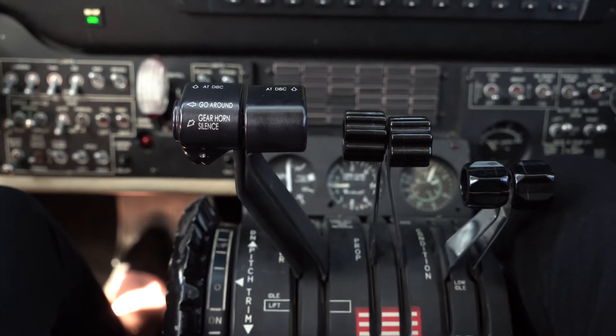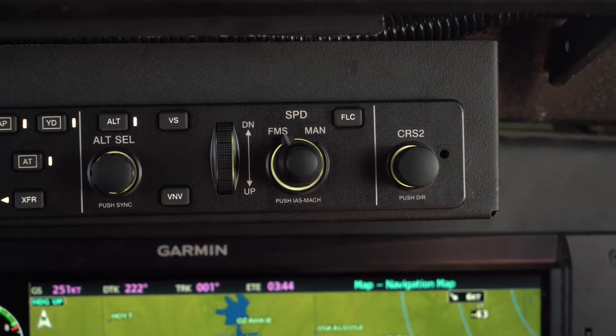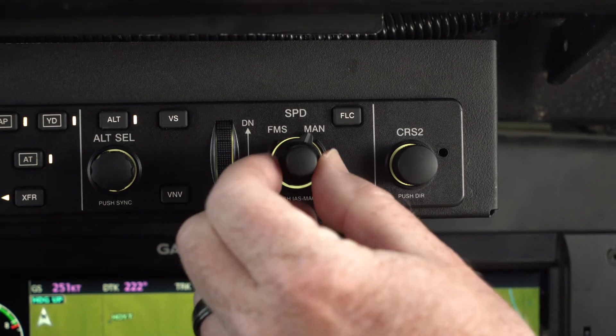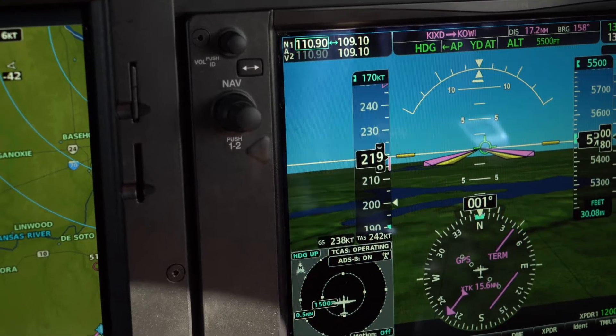The Autothrottle is always going to obey your ITT and torque limits. We have an FMS mode that tracks predefined speed or power targets, and we also have a manual mode that maintains a specific airspeed selected by the pilot. On takeoff at 1,000 foot-pounds of torque, the Autothrottle will activate, and the Autothrottle takeoff white enunciation will turn green once the Autothrottle becomes active.